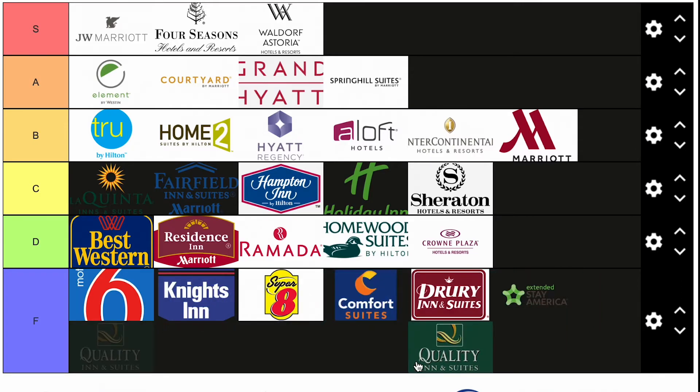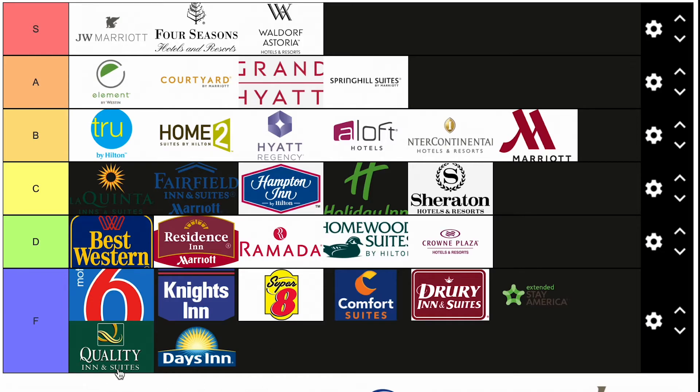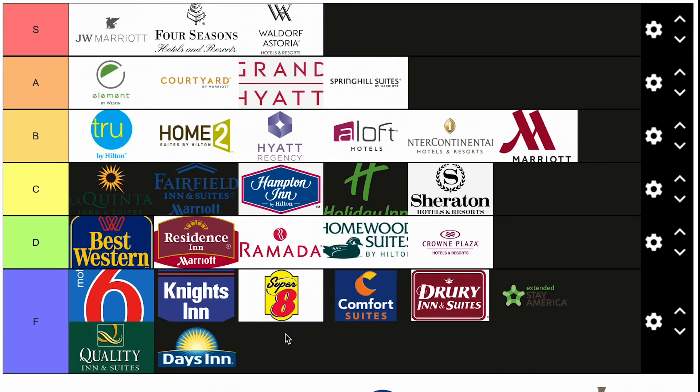Quality Inn and Suites — F tier. It's one of those hotels that if you can skip it, go to a better brand. Days Inn — some would put it in C, some in D, but I'm going to put it in F. I do not like Days Inn. I've never had a good experience. I've planned trips to stay at Days Inn, pulled up and thought 'I cannot stay here.' I'll find the money and go to a Hampton Inn. Days Inn just doesn't seem to try.